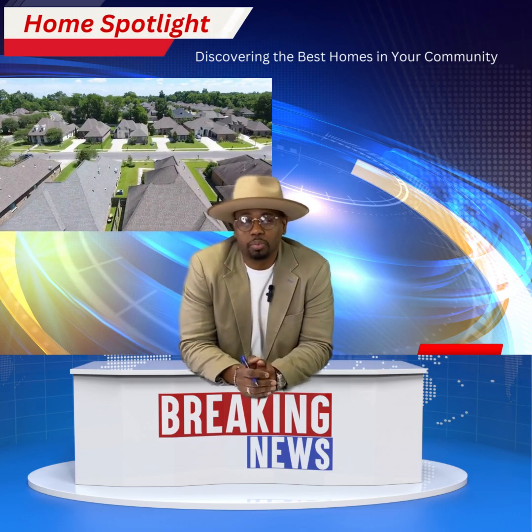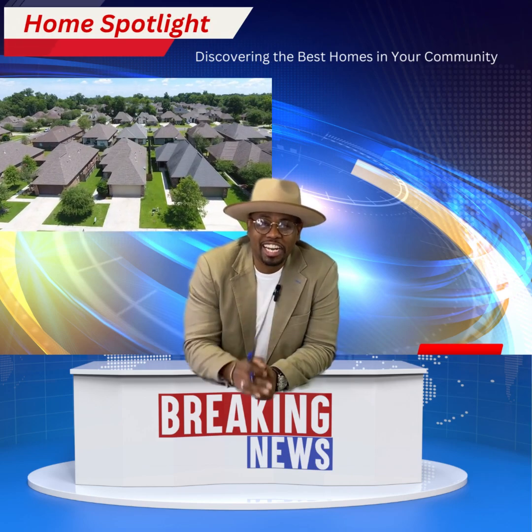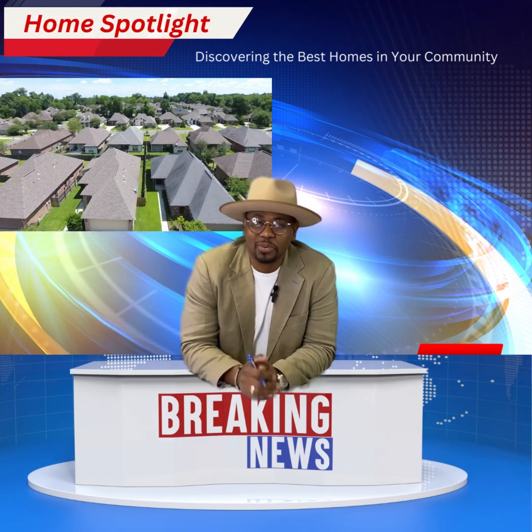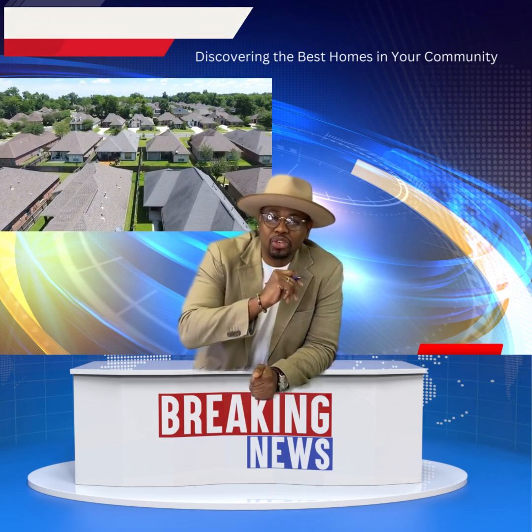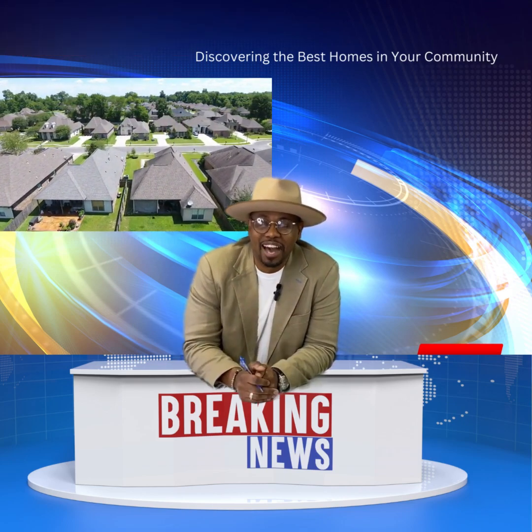Our team of experts will provide exceptional and valuable insight to the latest trends of development in the real estate industry. Stay tuned. We have some great homes. Sit back, relax, and check them out.